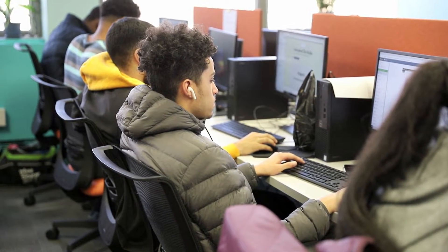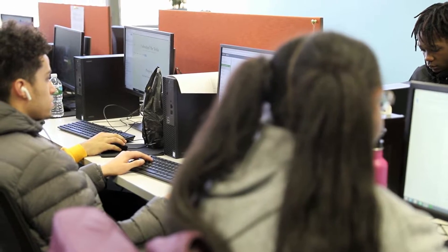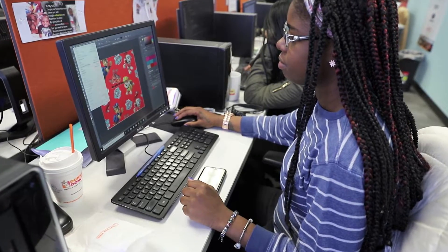Trainees come here to learn technology skills, but then they find what HopeWorks calls a healing atmosphere. Katara first heard of this place when she was living in a shelter. HopeWorks is like a second family — they don't give up on you.